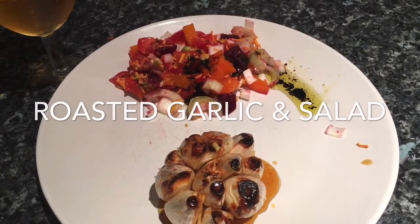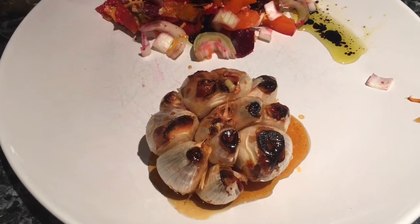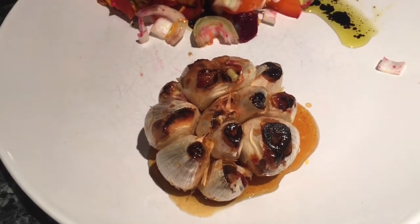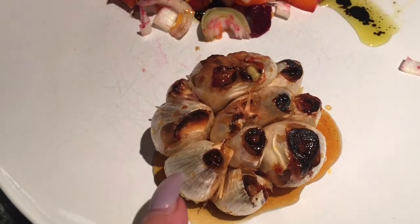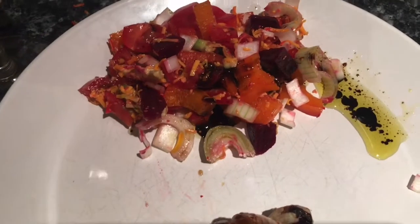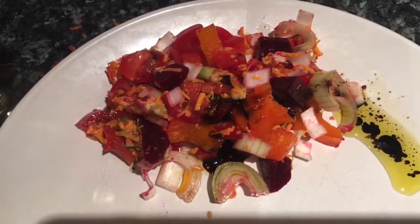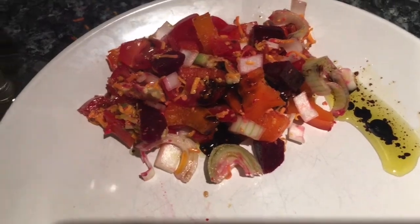Tea tonight is roasted garlic. I've cut the top off a large bulb of garlic, smothered it in olive oil, some thyme and lots of honey, then put it in a hot oven for about 20 minutes until it all caramelizes. When you squeeze the little bulbs they pop out — really nice. I've also done a mixed salad with tomatoes, spring onion, cheese, red pepper, orange pepper, and beetroot, with a balsamic and olive oil dressing.